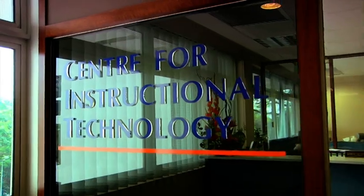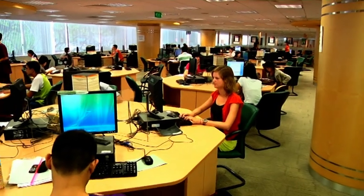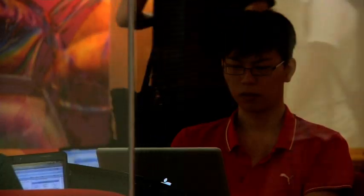The Center for Instructional Technology, or CIT, supported by the Computer Center, the faculty IT units, and the NUS Library, has made teaching and learning at NUS virtual and relevant.